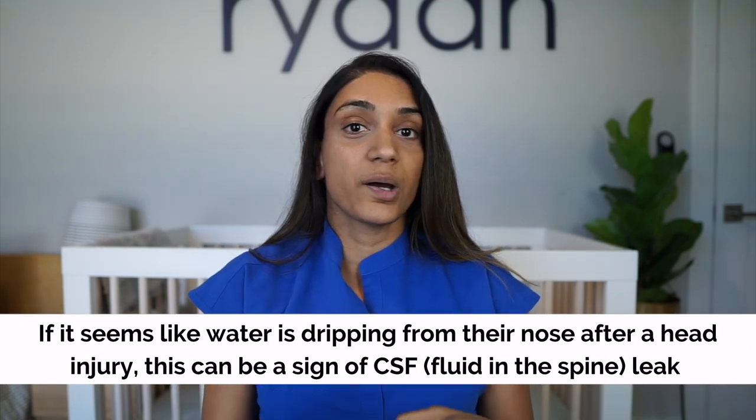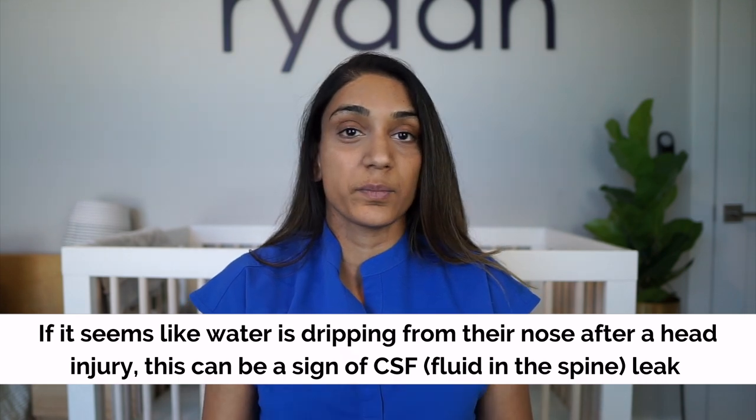Lumps or bumps on the front of the head are actually very common — they can look like a goose egg. You also want to look for any bumps on the back of the head. Another thing to watch for is a very watery nose — not snot from crying, but what looks like water dripping out. This can be a sign of an internal injury. If your child is leaking what looks like water from their nose, run it by your child's clinician right away.